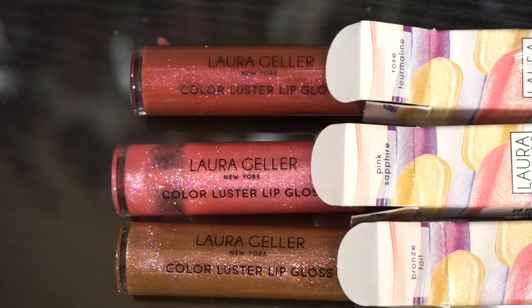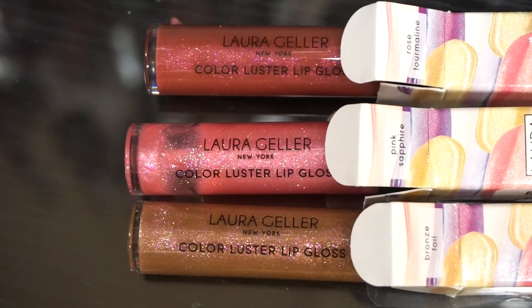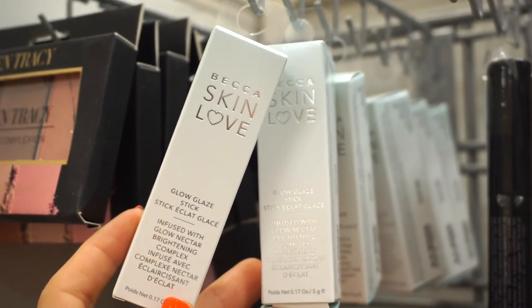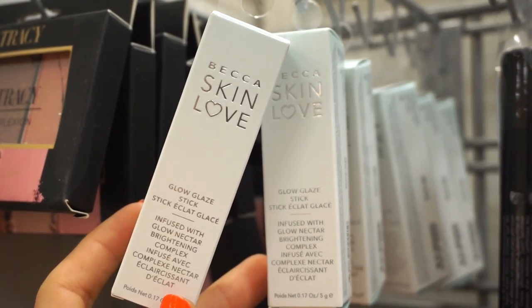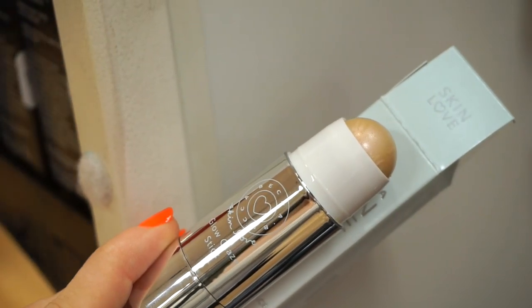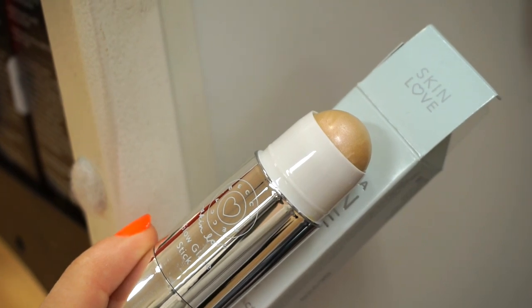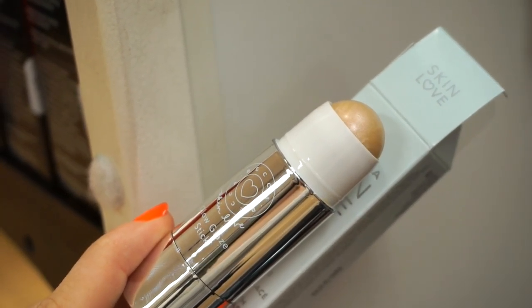Here you guys can see the shade names — top one is Rose Tourmaline, middle one is Pink Sapphire, and then the bottom one is Bronze Foil. Moving on to this section, we have these Becca Love Glow Glaze Sticks. This got me so excited — retailing for $5.99 each. It's basically the Glow Glaze Stick. There's only one shade and it looks like more of a champagne-y type of gold. I feel like it would be very universally flattering. The packaging is cute and it's retractable too.